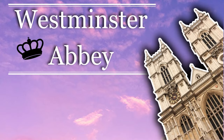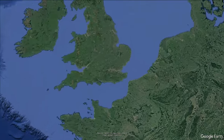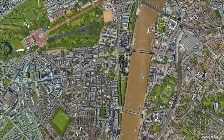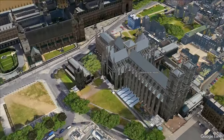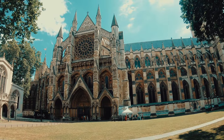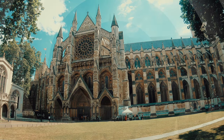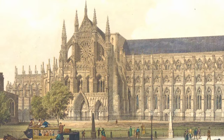This time on Sightseeing Spot Facts, we're taking a look at Westminster Abbey. In the heart of London, right behind Big Ben and the Houses of Parliament, is one of the most famous religious buildings in the country, often attracting over a million visitors each year, with a history stretching back over a thousand years.